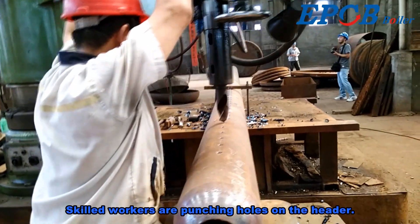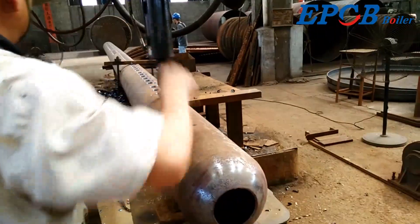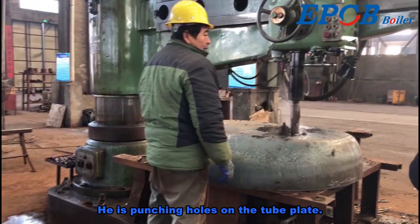Skilled workers are punching holes on the header. He is also punching holes on the tube plate.